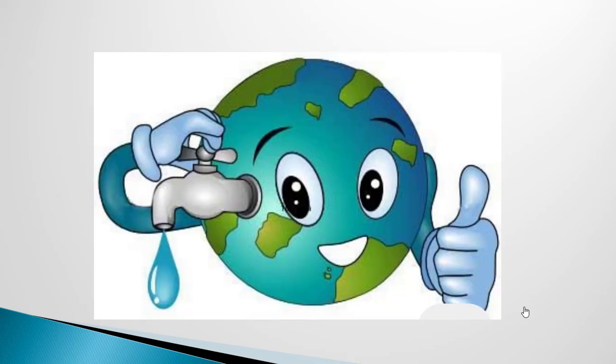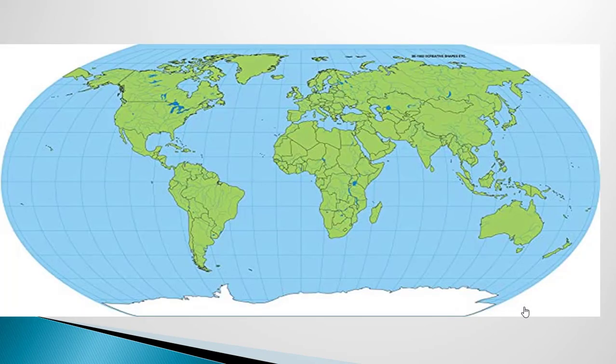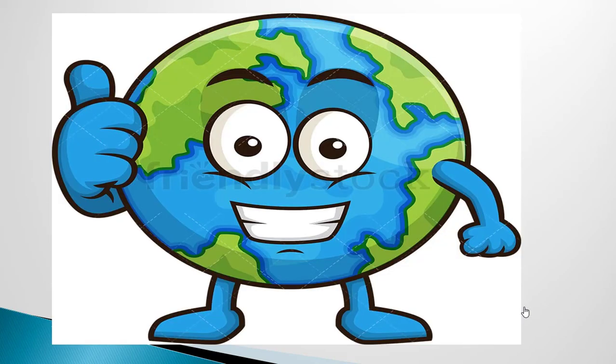I hope you liked and understood it. Your home assignment is: learn the answer to GK Social Study Question Number 1. You can also observe the world map and find out the blue parts which are covered by water. See you next week. Stay home, stay safe, take care.